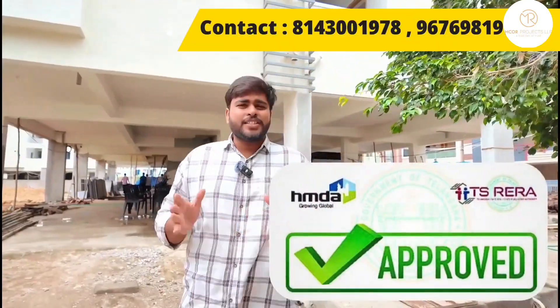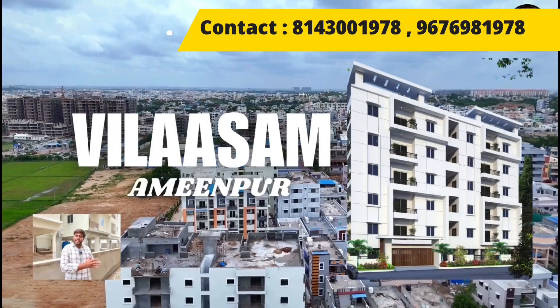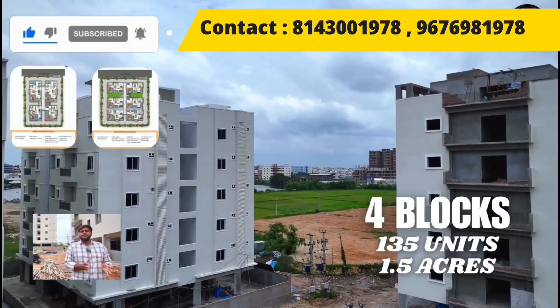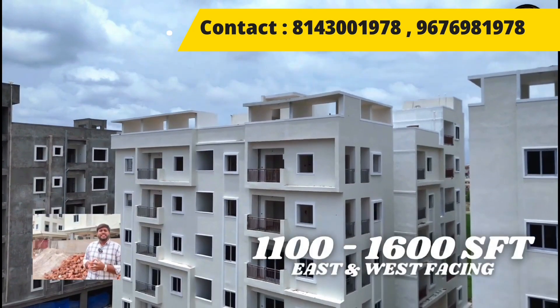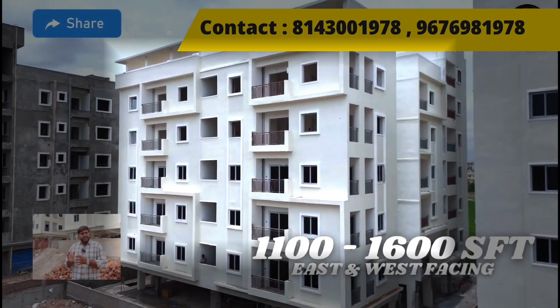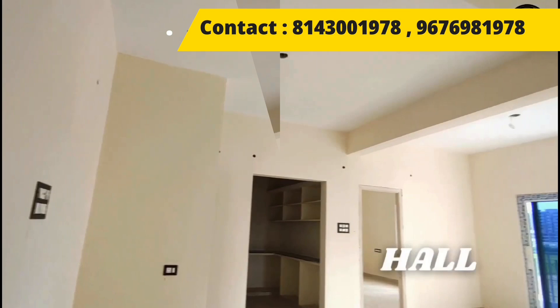Today we are at Villasam project, which is an HMDA and RERA approved project located in Ameenpur. The project is spread across one end of an acre with four blocks and 135 units. The flats are built in sizes ranging from 1100 to 1600 SFT with east and west facing, available in 2BHK and 3BHK configurations.